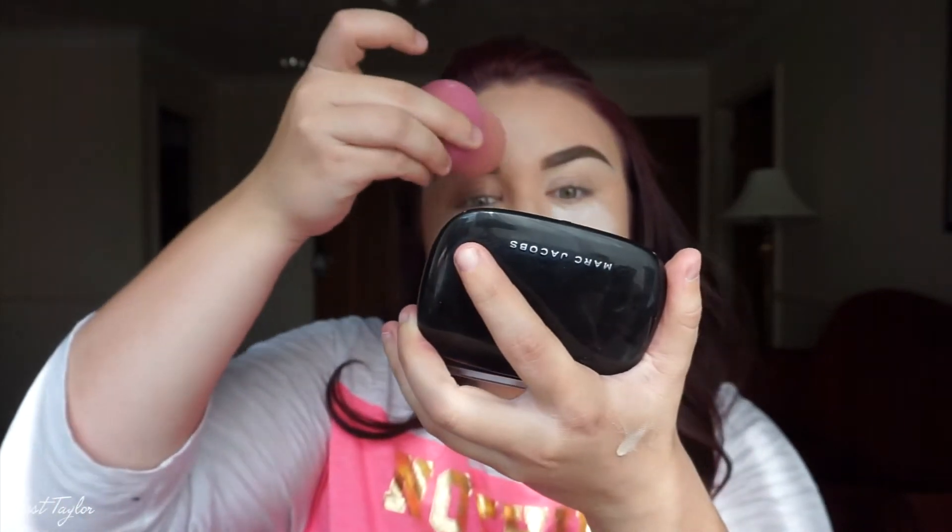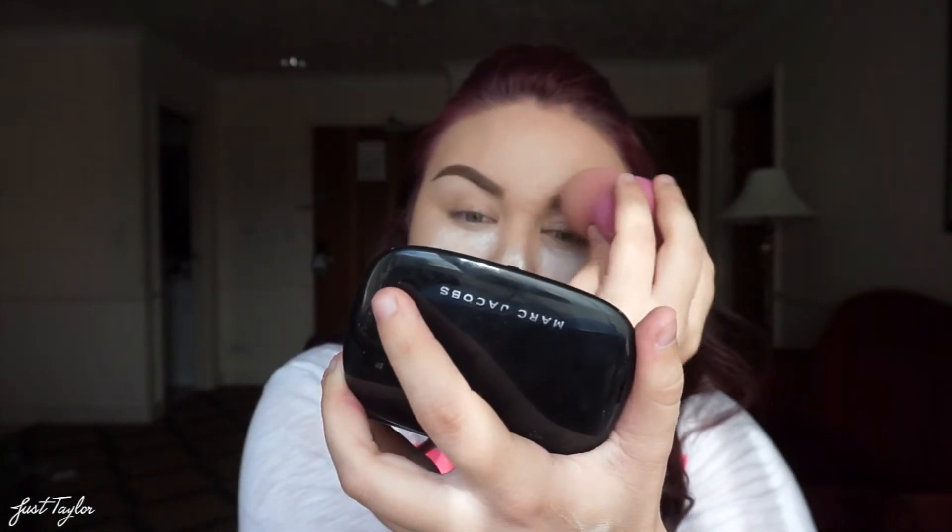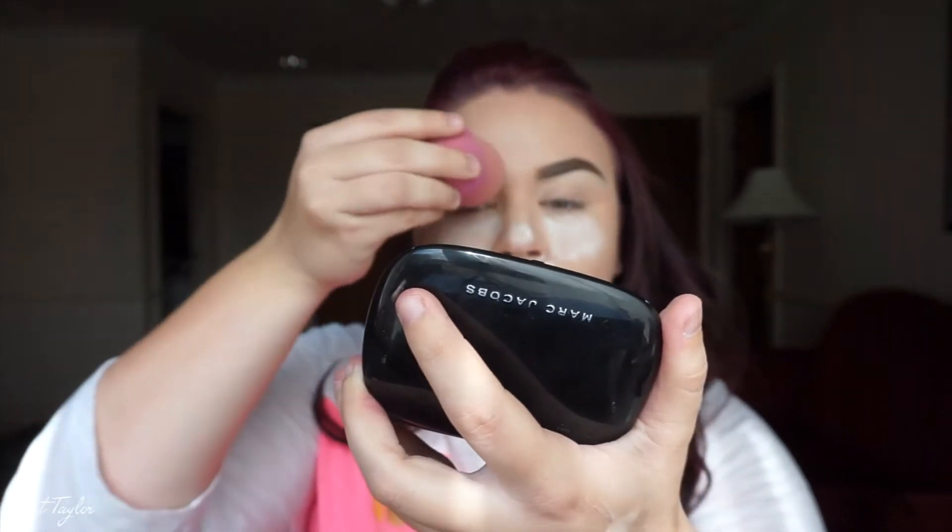I'm going to go ahead and do my eyebrows off camera. I'm going to use the Maybelline Brow Precise. I'm going to try and make them thinner because I feel like I've had super thick eyebrows lately — I'm going to try and thin these babies out.